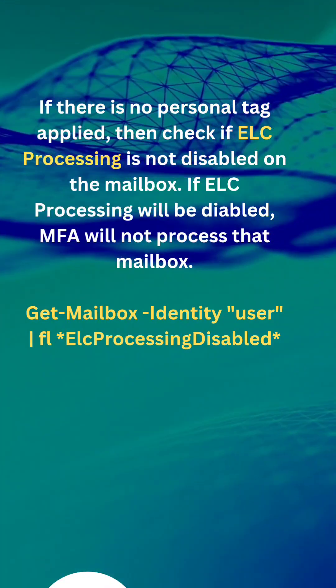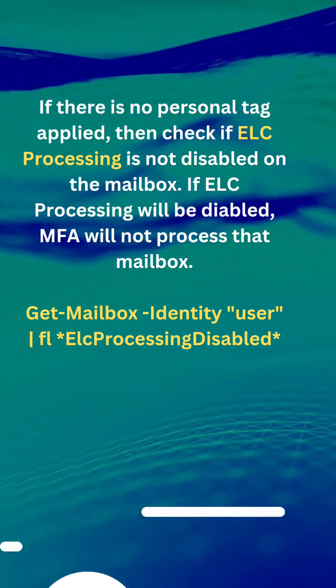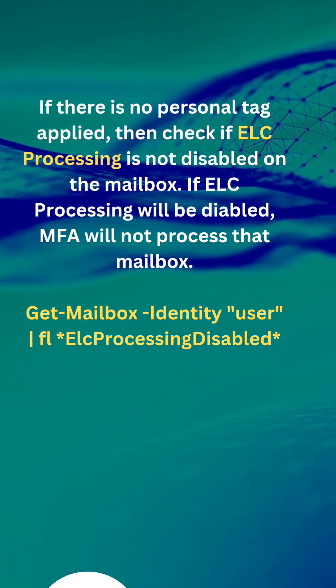If there is no personal tag applied, then check if ELC processing is disabled on the mailbox. If ELC processing is disabled, MFA will not process that mailbox.